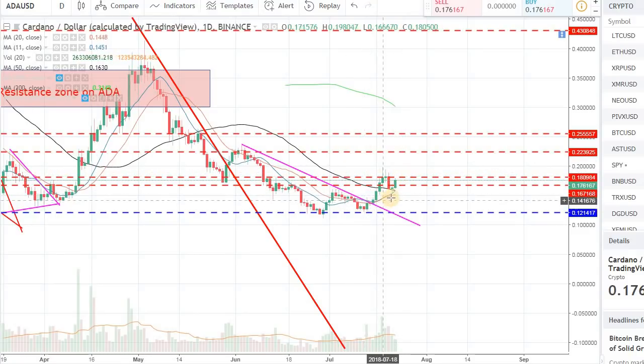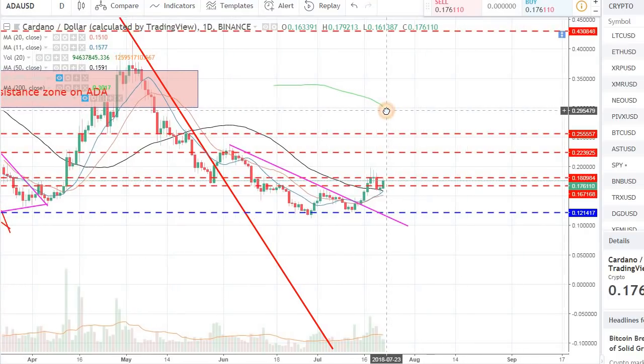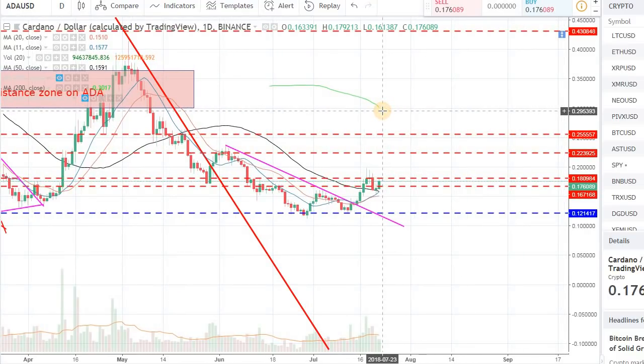The other good thing is the 11-day moving average and the 20-day moving average. If we continue on this path, they will cross the 50-day moving average on the upside, and that's a bullish thing. That will trigger a lot of trading algorithms, signaling that in the short term we might see potential further gains. Those are all positive signs for Cardano.